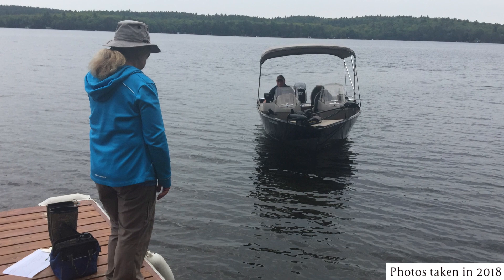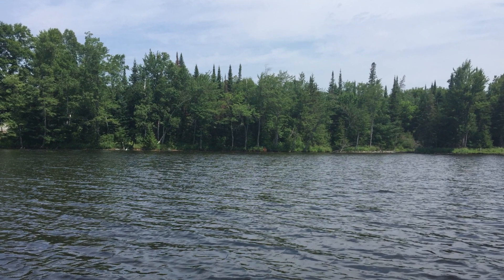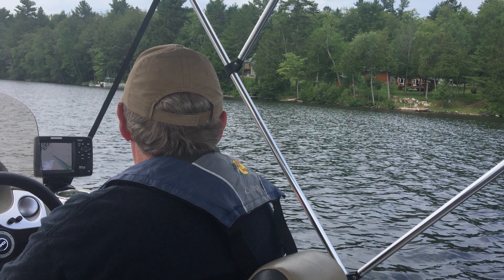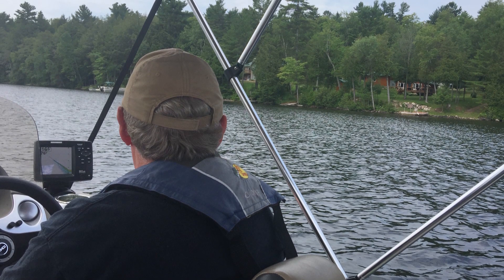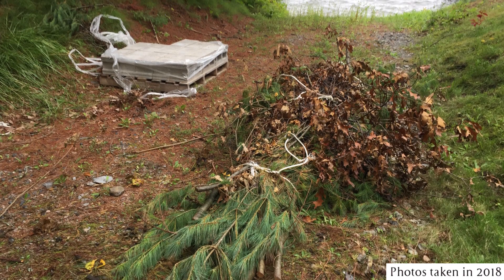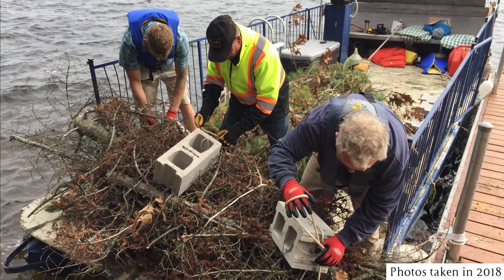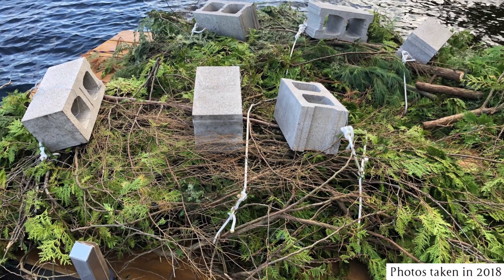Existing fish habitat sites suitable for the addition of woody debris were carefully selected so they would not interfere with boaters and would avoid confirmed locations of lake trout spawning beds. Watersheds Canada and the Masnaw Property Owners Association recruited volunteers who helped collect, cut, and assemble the brush bundles at various sites around the lake.